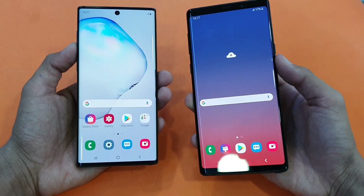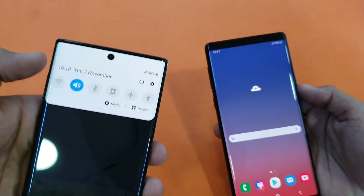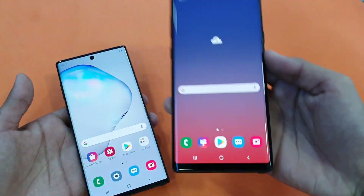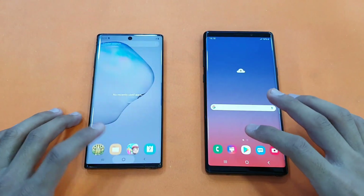The Note 9 comes with a Quad HD Super AMOLED display vs a Full HD Super AMOLED Infinity-O display on the Note 10, with an 18.5:9 aspect ratio on the Note 9. Still, it is one of the best displays on the market right now. Everything is closed up in the background, like always.